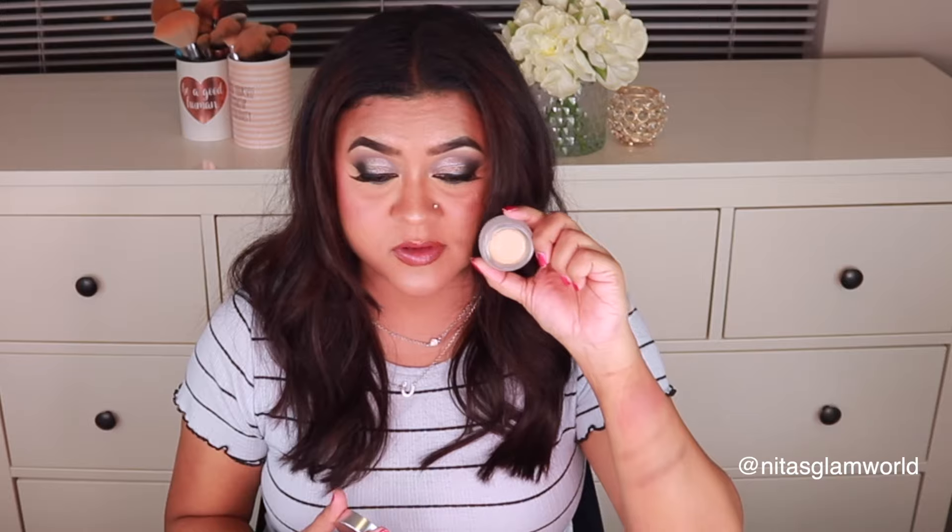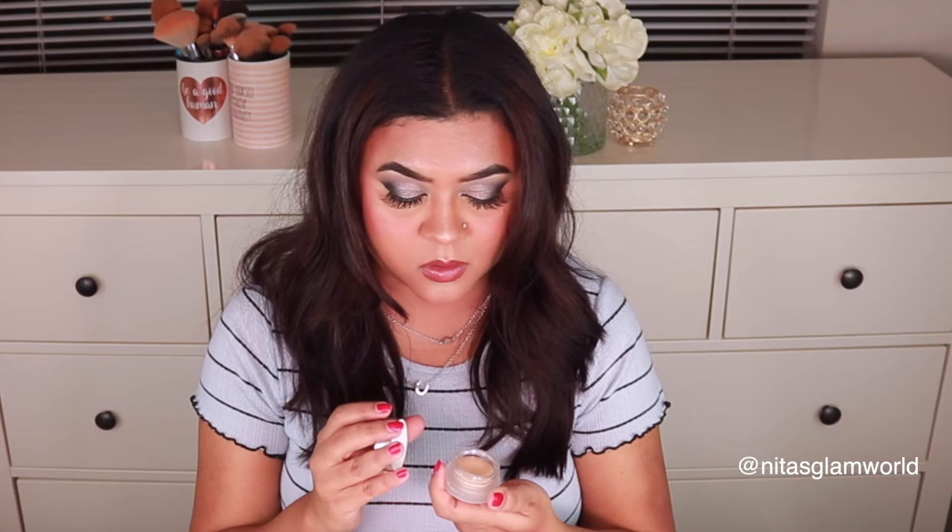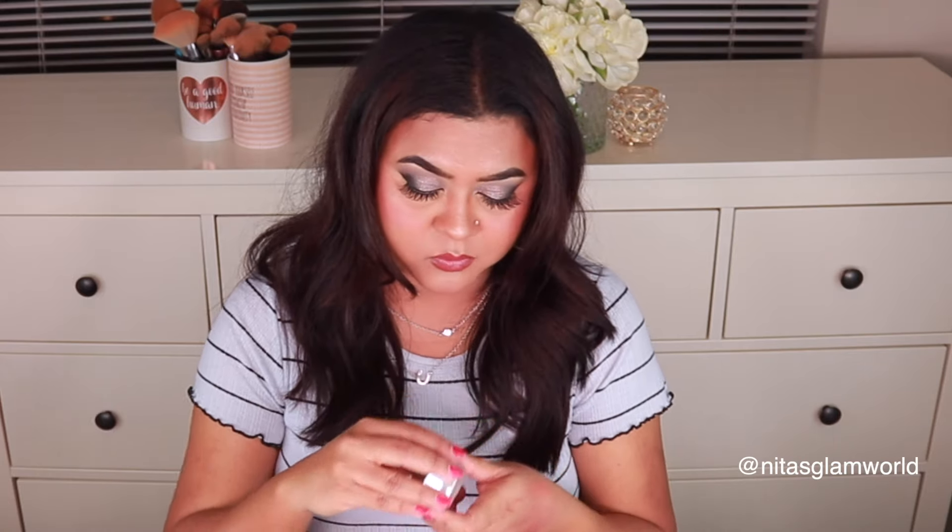The REM Beauty concealer shade Medium N looks a little light on me, so I might exchange it — but I'll give it a try and see if it works out. I'm super excited to test both concealers. Let me know if you want me to review any of these products — I'll be more than happy to do it.